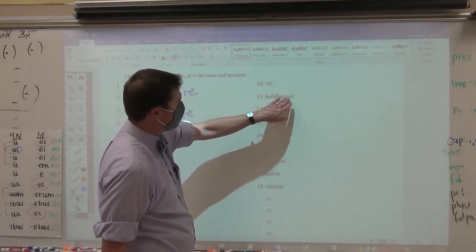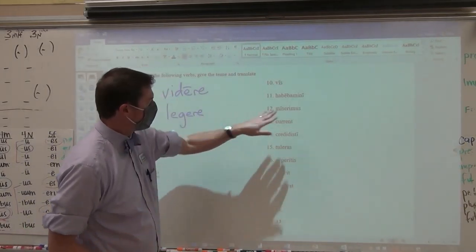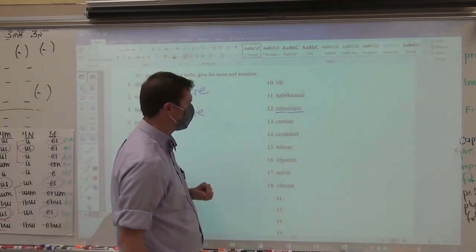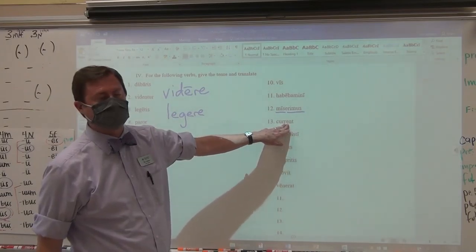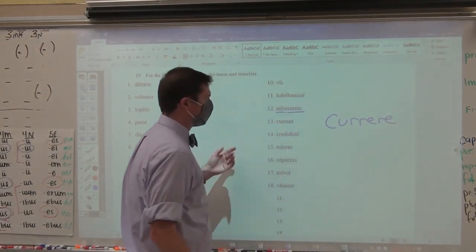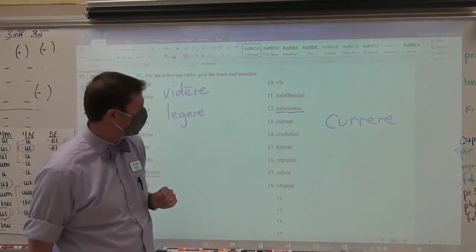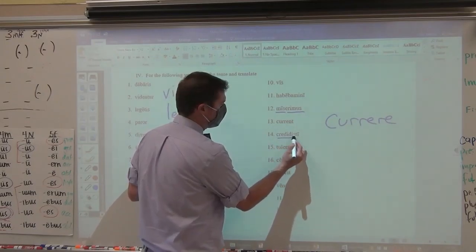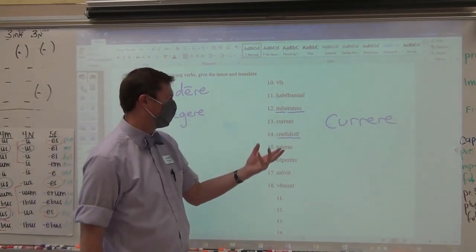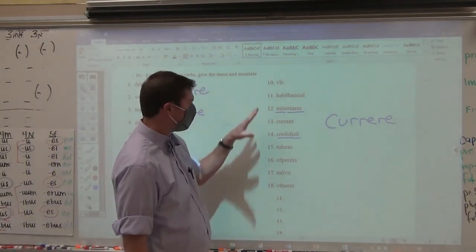Habebamini: I see ba, I see mini — y'all were held, y'all were being held. Miseramus: perfect stem misi-, miseramus is a future perfect ending — we will have sent. Current: I gotta ask the question because I see the long e — currere, third conjugation — an e in a third conjugation is future: they will run. Credidisti: perfect stem, perfect ending — e is the -isti — you believed, you did believe, you have believed. On the exam I will give you the principal parts and definitions because this is not a vocab section.